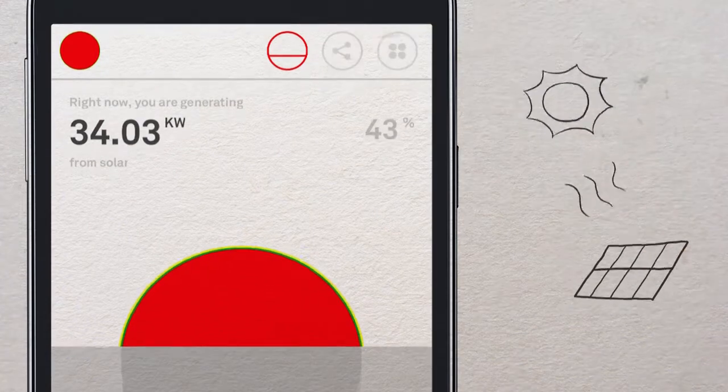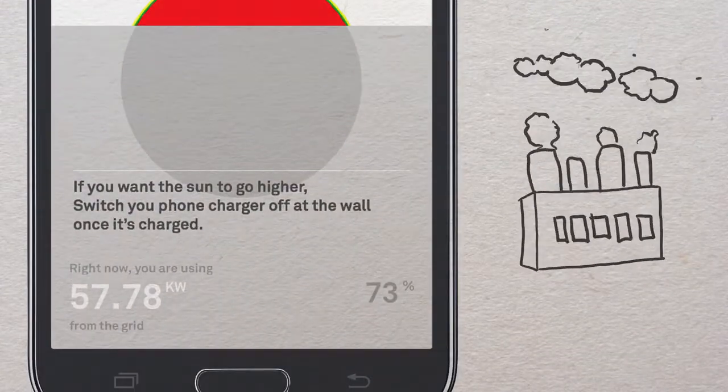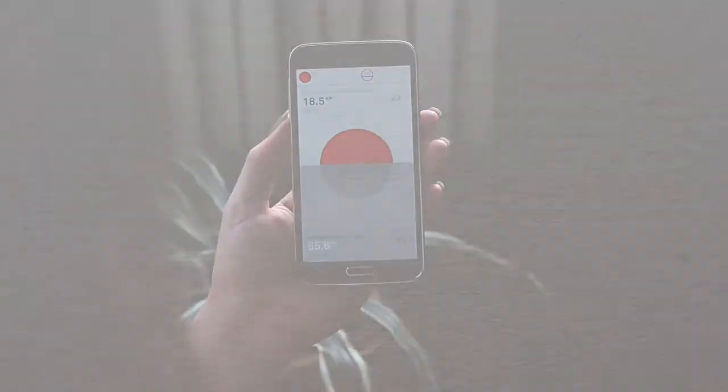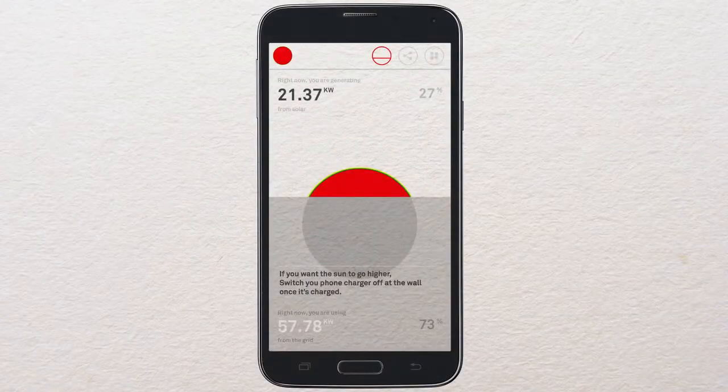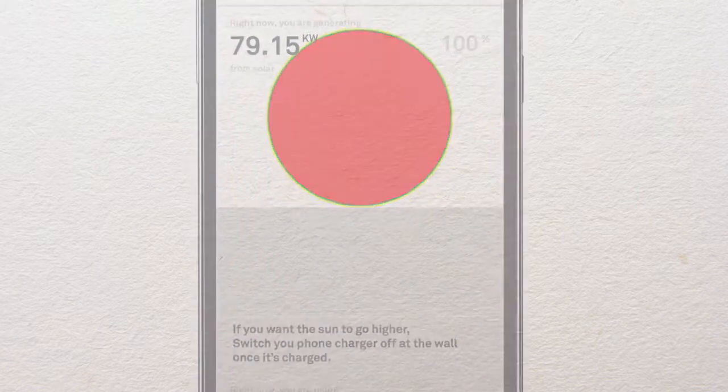It works like this. There's a live feed from the solar installation and a live feed from the grid which you can watch at any time from anywhere on your smartphone. The Sunergize app isn't just about measuring electricity consumption. It's also about encouraging behavioral change through simple gamification.